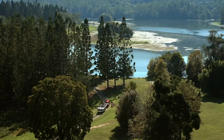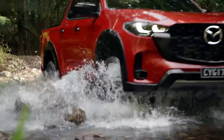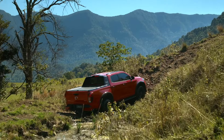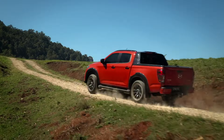Mazda just revealed the biggest update since the BT-50 first launched in 2020, and it's packing some major upgrades. From the bold exterior redesign to high-tech safety features and improved functionality, the BT-50 is showing off a tougher, more capable look while keeping that Kodo soul-of-motion design philosophy intact.